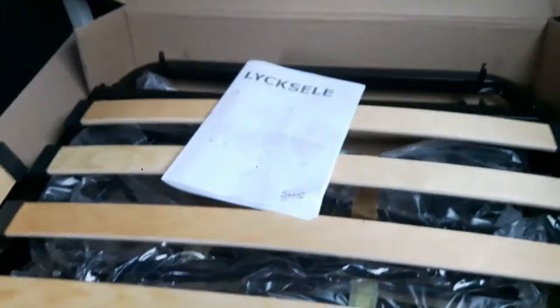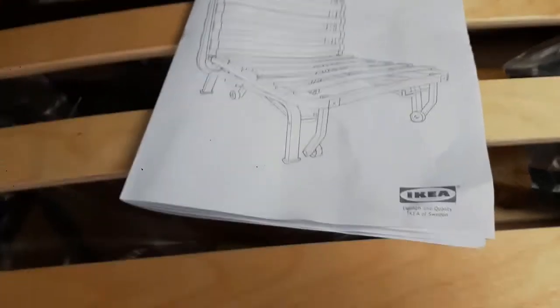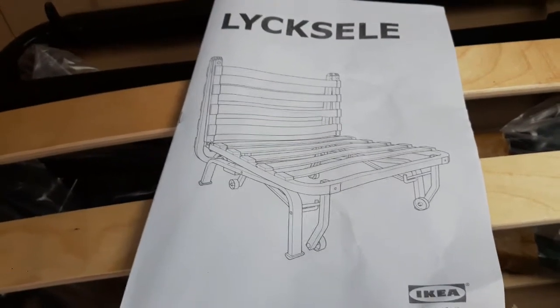Hello, welcome back. You're looking at my bed, even though it looks like a garden bench.